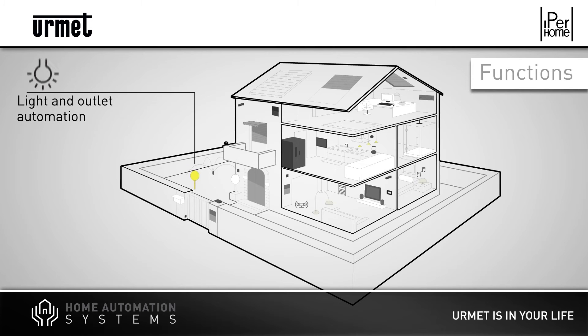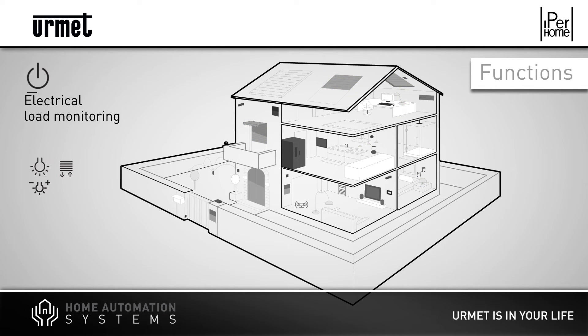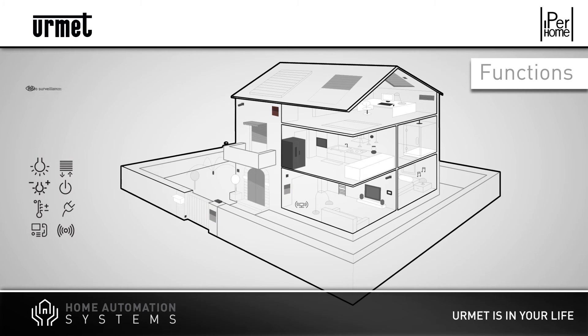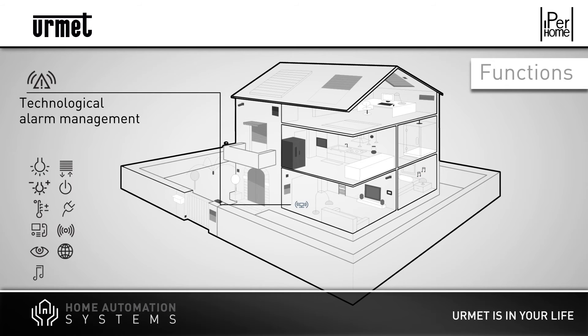The potential of the Iperhome system is huge and ranges from lights and shutters automation to power and energy consumption monitoring, all the way to video door phone, security systems and technological alarm management. Iperhome can also provide multimedia capabilities and may be controlled remotely. Among the entire range of options, users can implement only those suitable to their home and therefore design a truly tailor-made system.